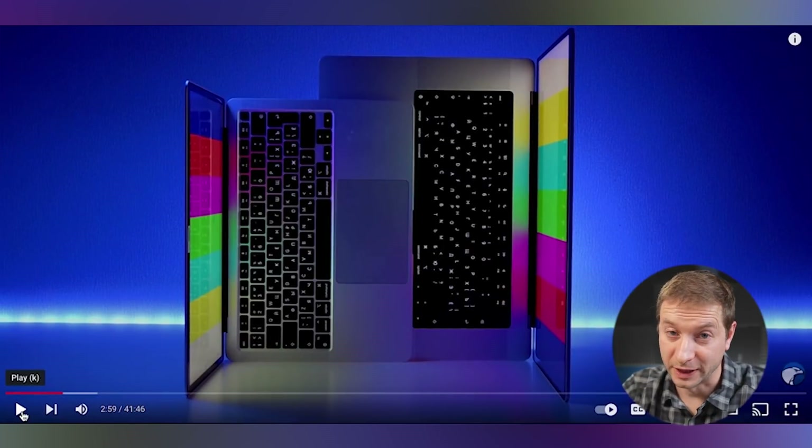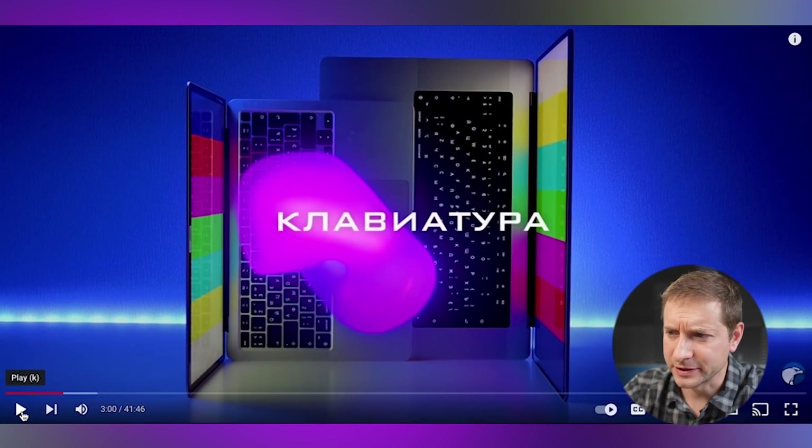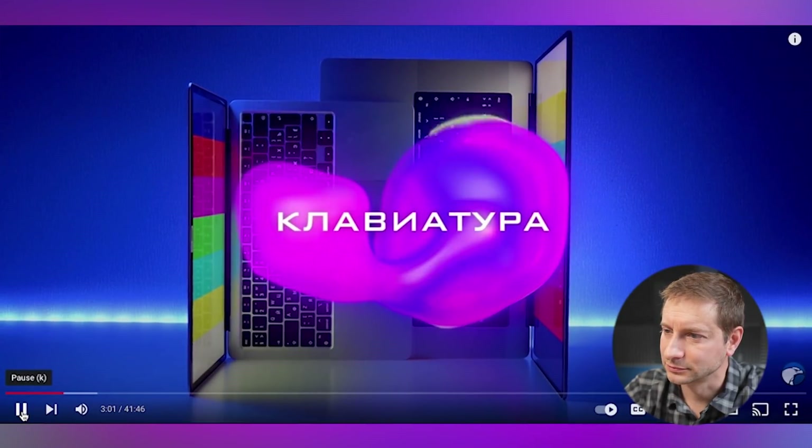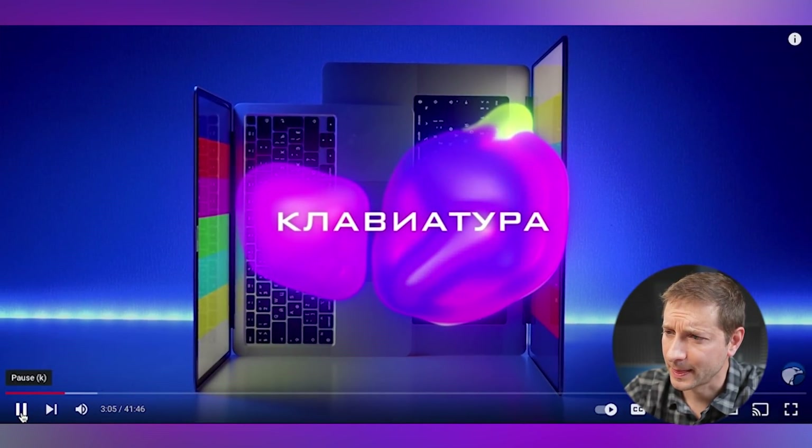Now he's talking about the keyboard — that's the next shortcoming. Surprising to me because I really like the keyboard. He's saying it's a genius engineering decision with an idiotic design. Colorful.